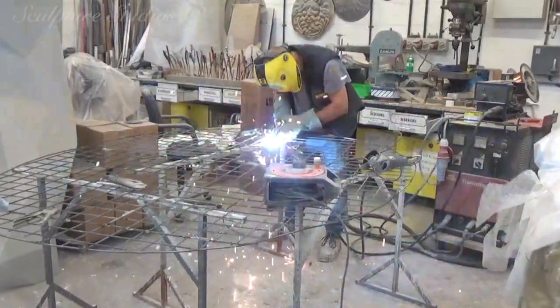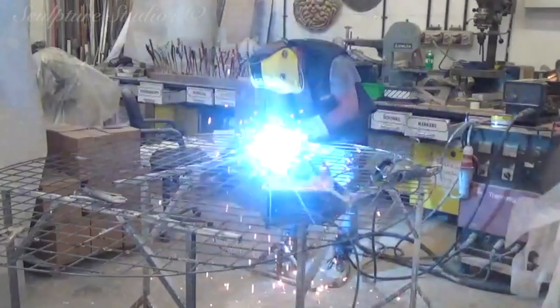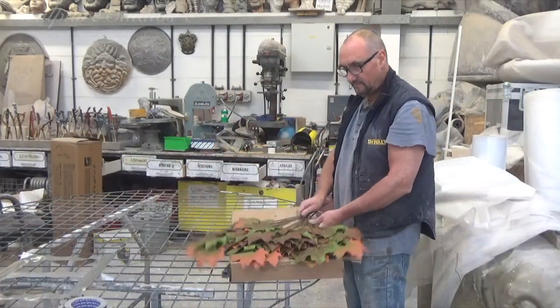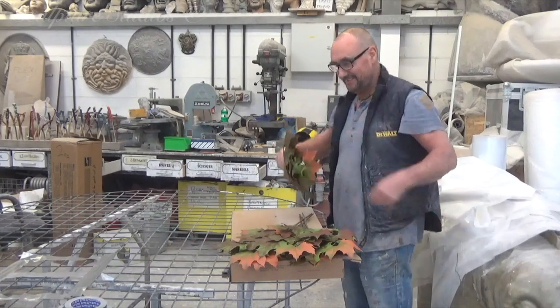Aiden's starting work on the top canopy section — wire frames are being created so that we can add some foliage to be installed on top of the tree. The leaves are all synthetic and fire-retardant, so they're suitable for indoor use and can be manually manipulated on site to droop or hang as the client would like them.